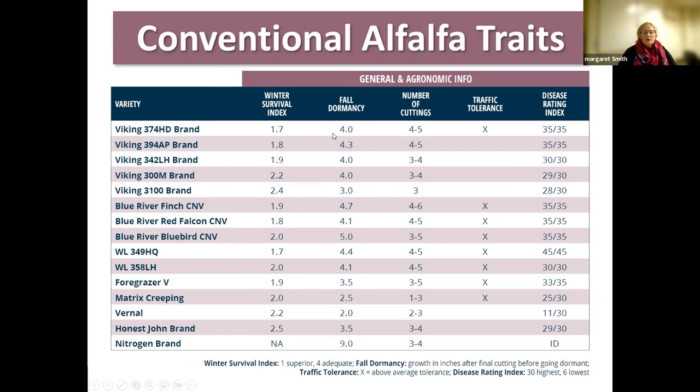You would think fall dormancy and winter survival were directly related, but they're not necessarily. The table also shows suggested number of cuttings, traffic tolerance for some varieties, and the disease rating index. Disease is a big factor in your persistence.